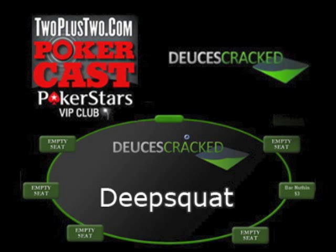Hi, this is DeepSquad for deucescrack.com and this is a 2 plus 2 PokerCast Strategy Minute. In my 6 max limit hold'em series, A Dingo Stole My Big Blind, I discuss the concept of information hiding. Information hiding is important in all forms of poker, including limit hold'em, and this concept becomes even more important as you move up in stakes.